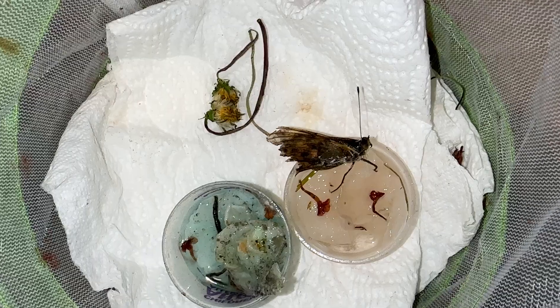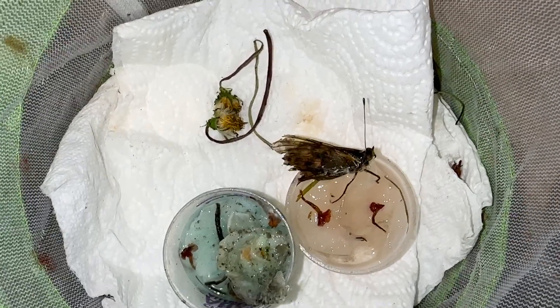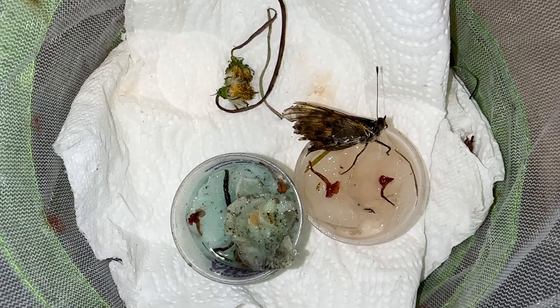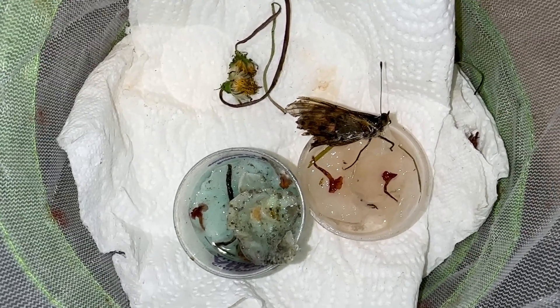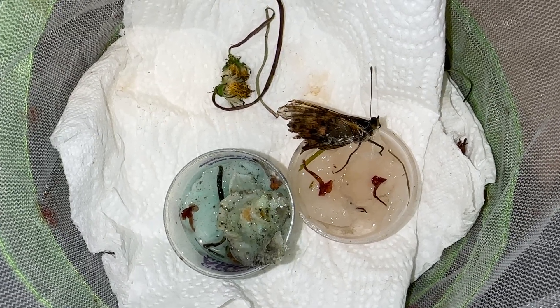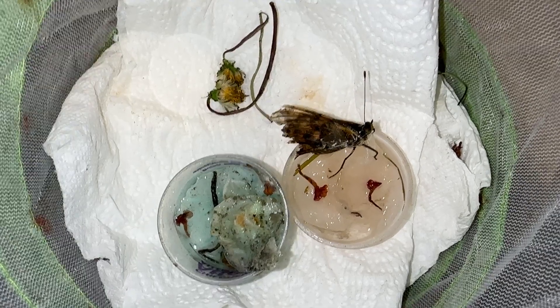He is on day 61 of his lifespan since egg, so he is very, very old. He's been a butterfly since mid to late May, so he is going on six weeks as a butterfly now. So he's very old.